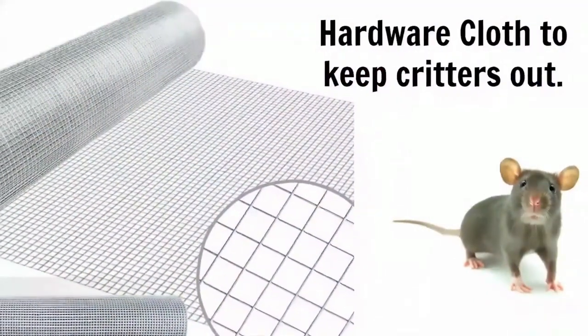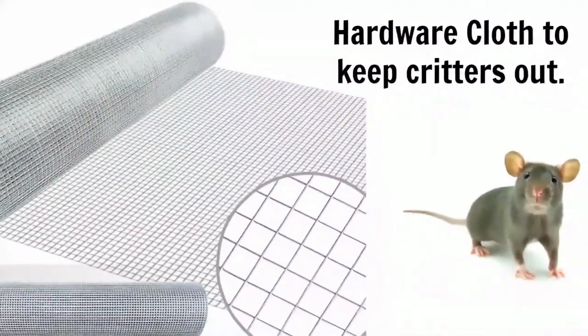We went around with some silicone and plugged up all of the holes where snakes or mice could get in. Then in the little grates in the crawl space, we took some chicken wire — I think it's called hardware cloth — I'll leave links to it in the show notes. We just cut little squares of it and used zip ties to replace and repair all of the vents where mice had chewed through.